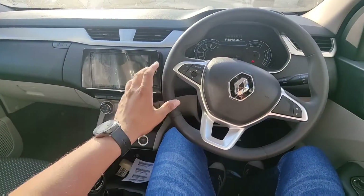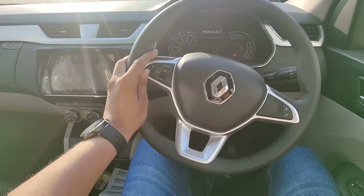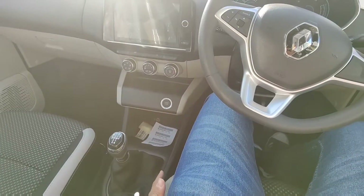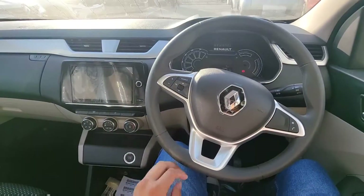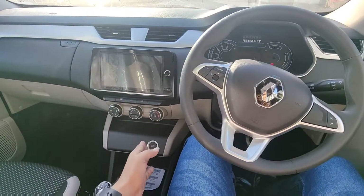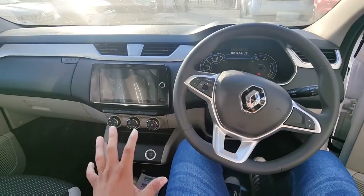If we talk about features, the Kiger gets a lot more features compared to the Triber. The Triber won't get mounted controls, mode selector, auto climate control, or cruise control. There are very limited features in the Triber — just a start-stop button, a touchscreen, and basic controls.